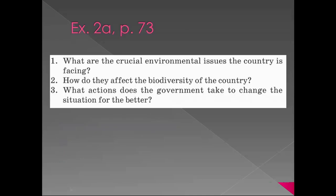What about countries which do much better than the previous ones? Let's continue with your books, exercise 2a, page 73. We are going to read about three countries which take much higher positions in this list, and still there will be some problems. What are the crucial – most important – environmental issues the country is facing? How do they affect the biodiversity of the country? What actions does the government take to change the situation for the better?